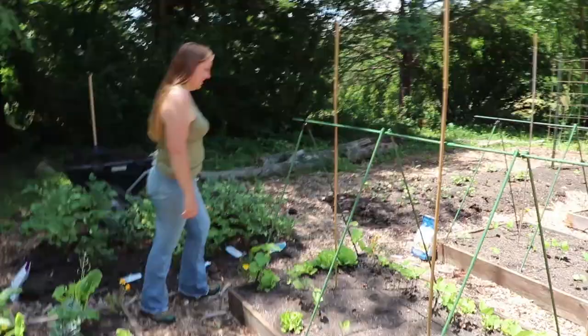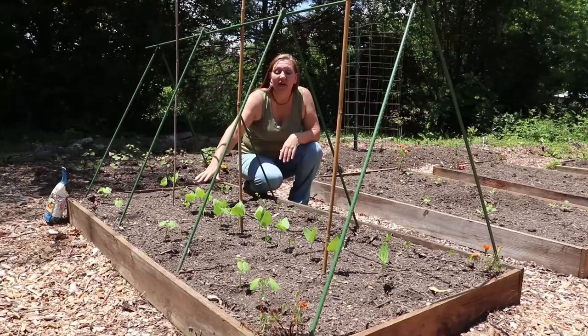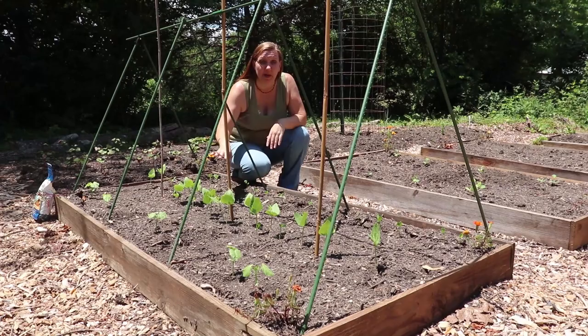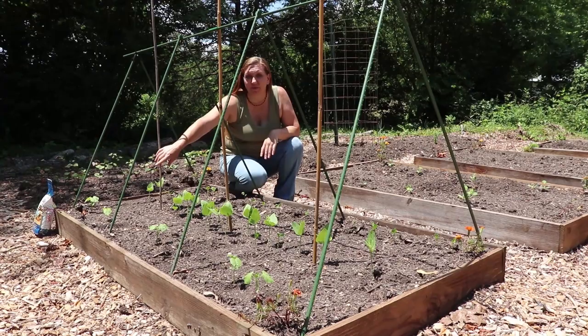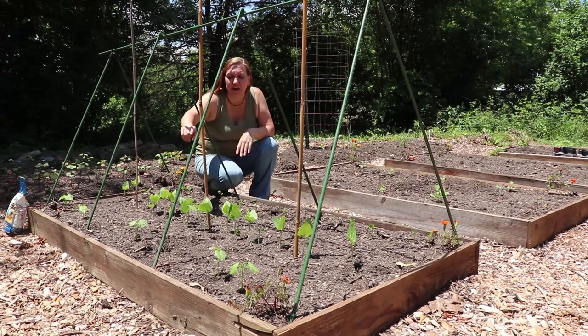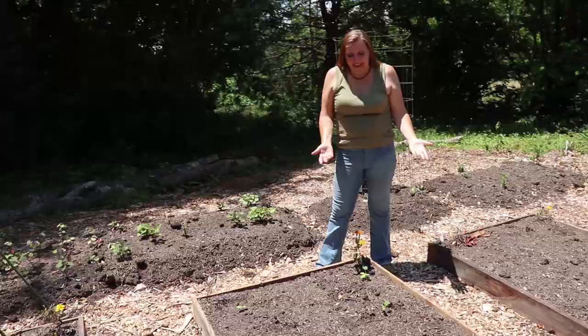Now we have our other bean bed with more unique beans I'm trying out. The middle row is the Chinese red noodle bean, which I'm really excited about — they're coming up really well and starting to get their secondary leaves. These ones closest to me are the winged bean, which are unique. In the front row is the really odd one — snake gourds. They're not actually a bean; they're a gourd, but when you pick and harvest them small like a bean, they are very delicious. I'm glad only five of those seeds germinated because I've been told they get pretty big.